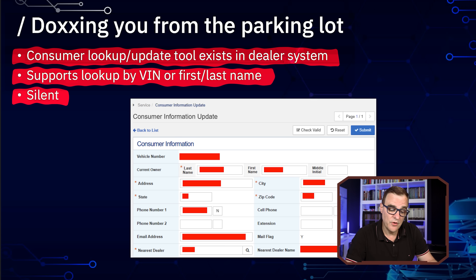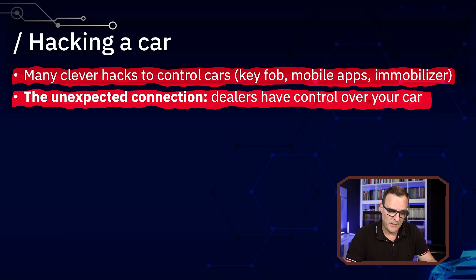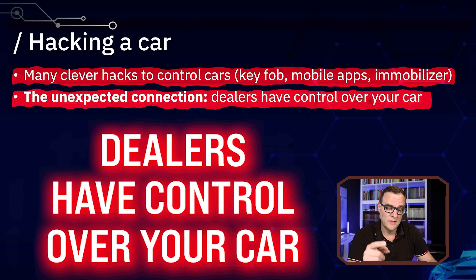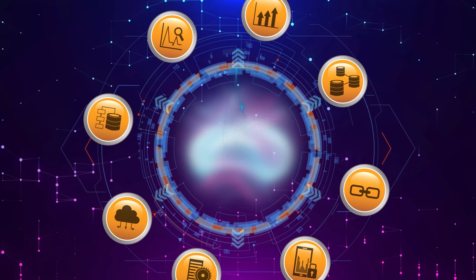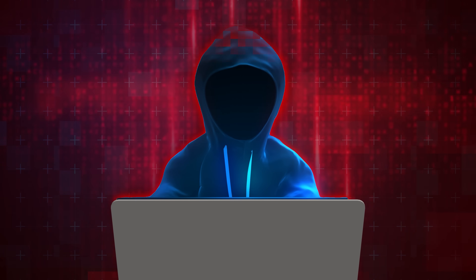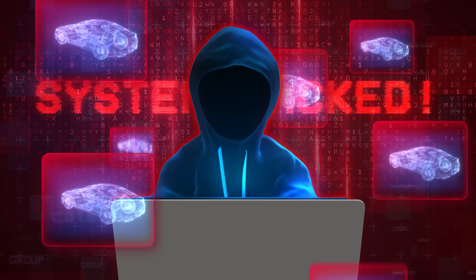It's totally silent, so you wouldn't know this information is being accessed. As they say, many clever hacks can be used to control cars, but the unexpected connection here is that dealers have control over your car. This is the problem with taking lots of data and centralizing it — if hackers attack the central portal, they suddenly control perhaps millions of cars.